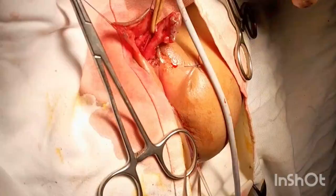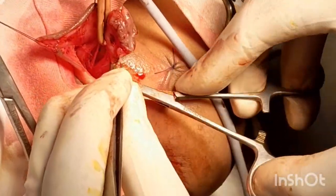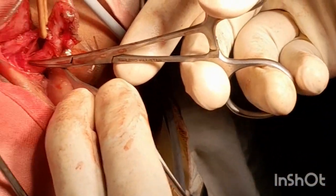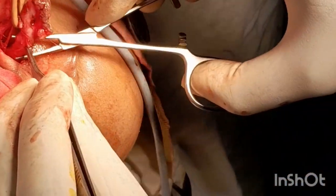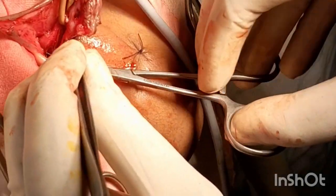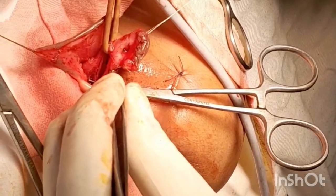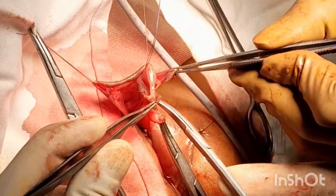Now the clitoris is separated from the neurovascular bundle and is excised just distal to the union of the two corpora cavernosa. It is excised and ligated.